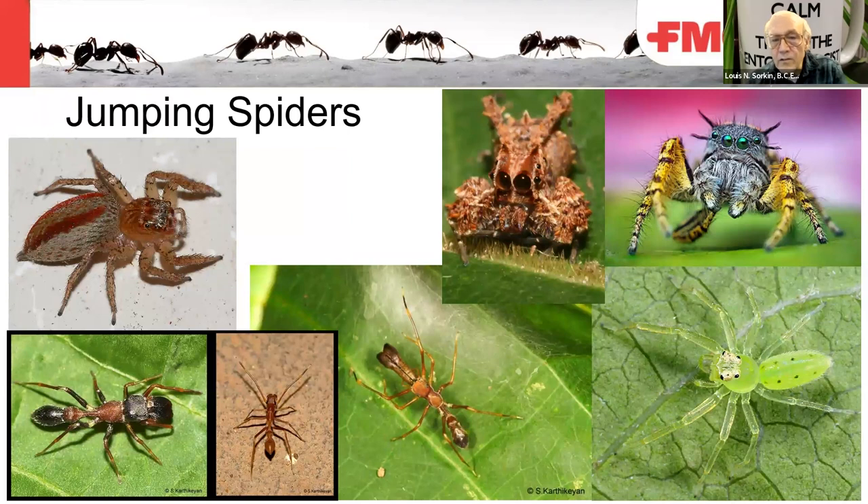Jumping spiders have enlarged anterior median eyes. If you watch them, they look at you because their vision is quite good — you'll see a fluttering in the anterior median eyes, which is the retina moving back and forth as they focus. Many jumping spiders are also ant mimics, and pretty good ones.